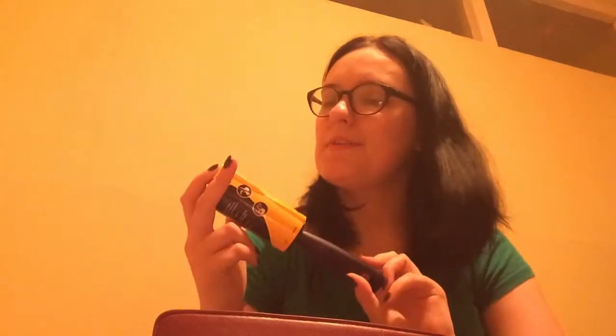My lint roller. My boyfriend's mum gave this to me because I have to wear black to work and when you have a white dog with white hair it's a bit of an issue. So a lint roller is always useful.